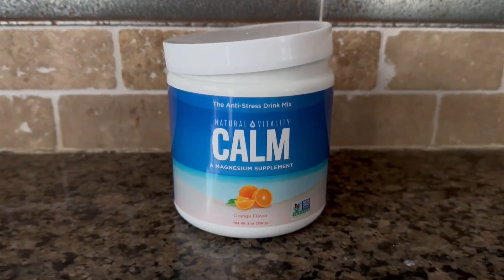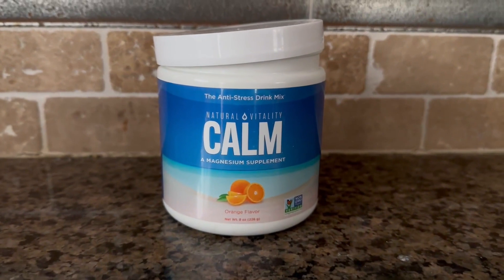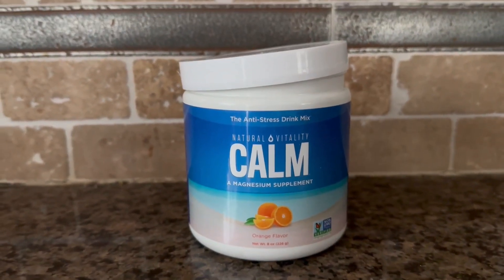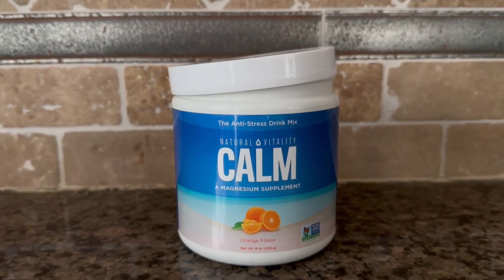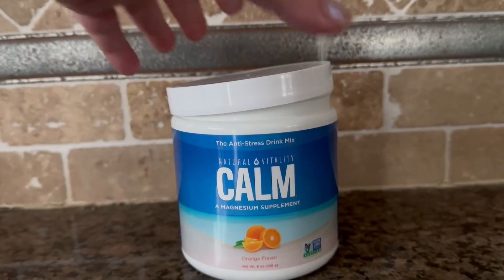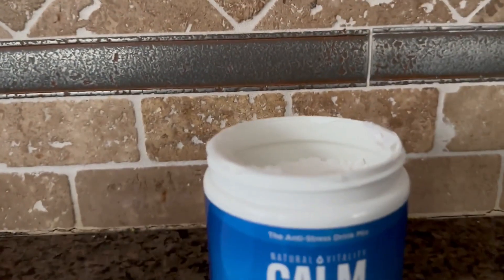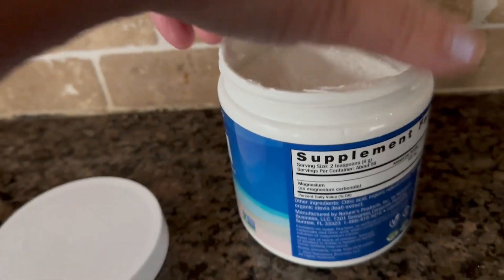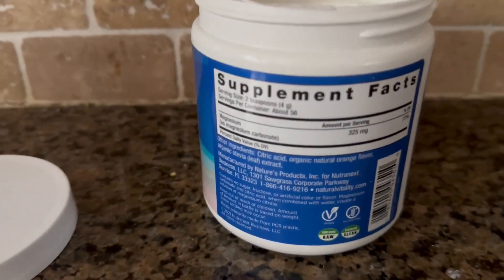Hi, I'm here today with Top Tier Reviews and I'm reviewing the Calm Supplement. I have had all the different flavors, but I really like this orange flavor a lot. What I actually do is I throw it in a little bit of orange juice. As you can see, it is in a powder form — you're just going to take a little bit and throw it into your water or your drink.